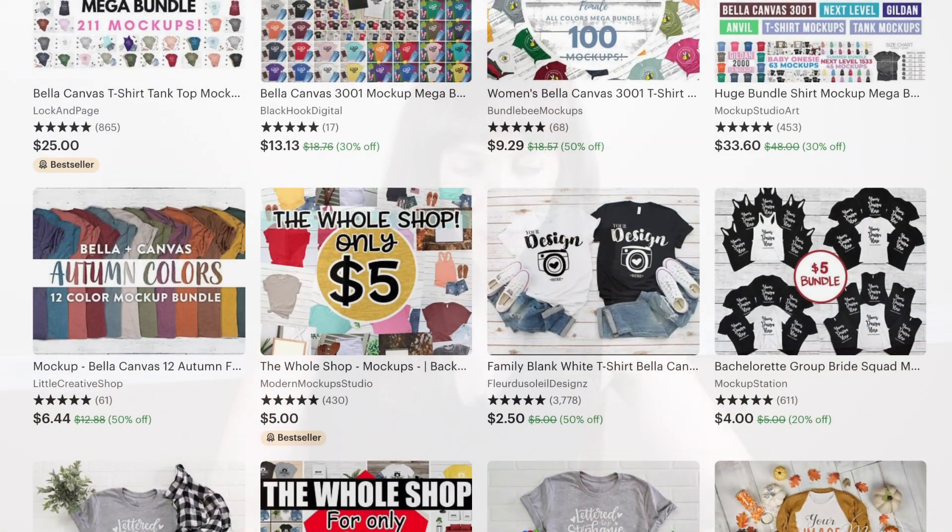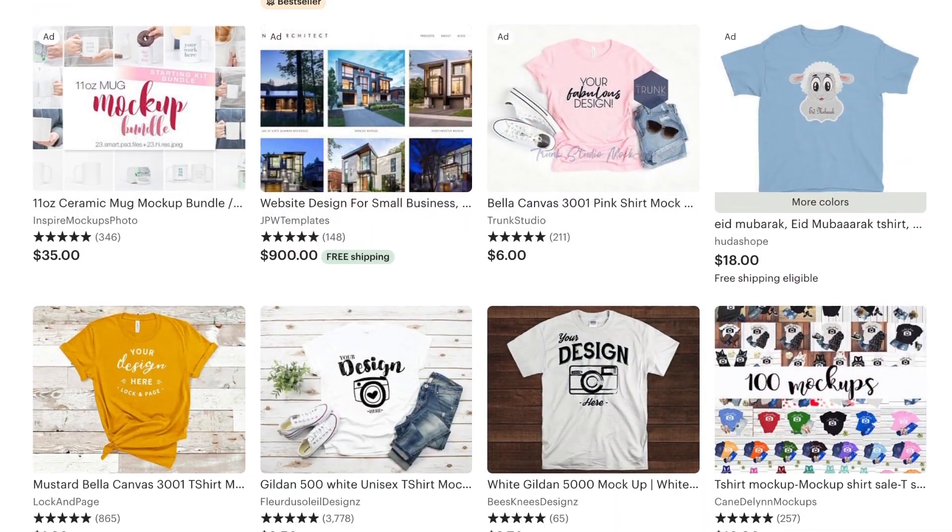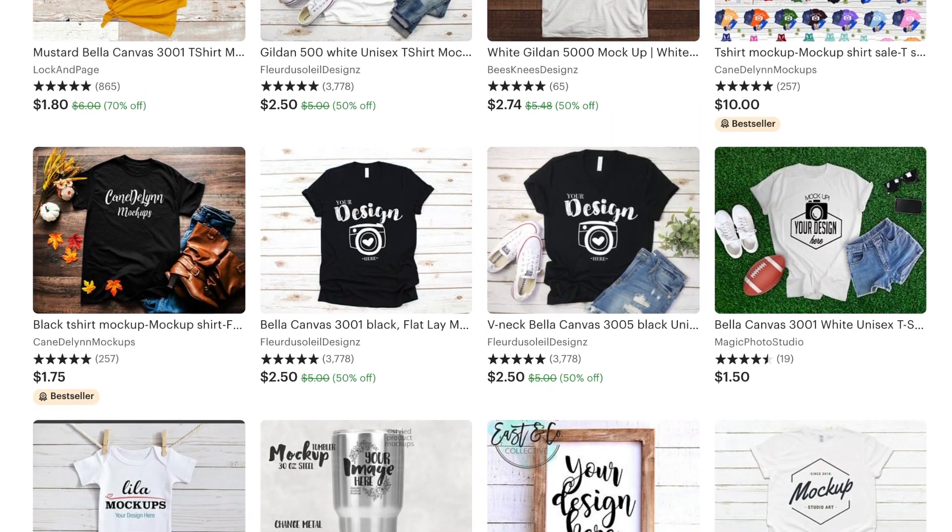Another thing that's really gained a lot of popularity recently on Etsy is mockups, specifically clothing mockups. If you're a mockup designer and photographer, you would just create a backdrop and then style some t-shirts, boots, and possibly some pants to have a whole little outfit. Then a t-shirt designer can just drop their designs onto that mockup. A lot of times it has to do with what season it is — fall themes, summer themes, and kids' t-shirts and onesies are really popular too.